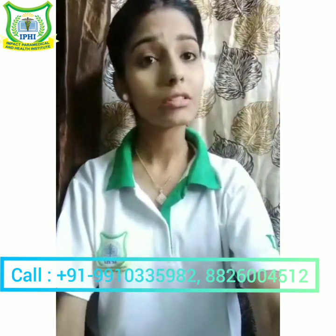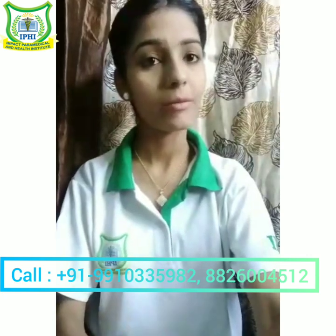If the temperature of a person is above 98.6 degrees Fahrenheit, it is considered as pyrexia or hyperthermia condition. And if it is lower than 98.6 degrees, it is considered as hypothermia.